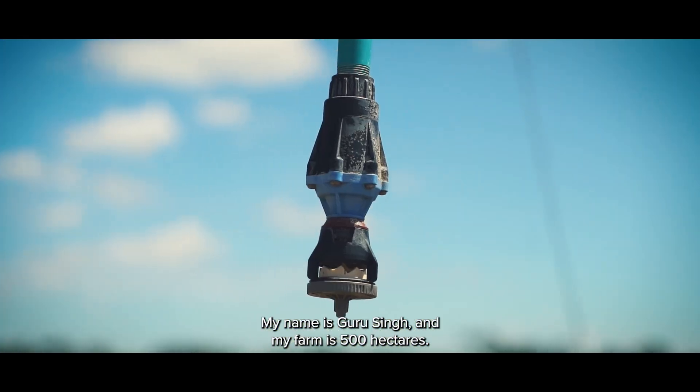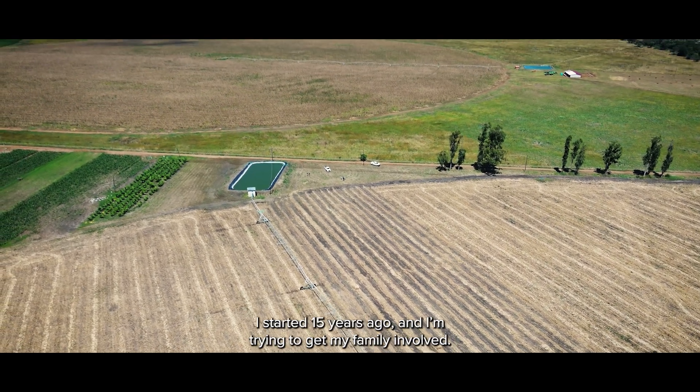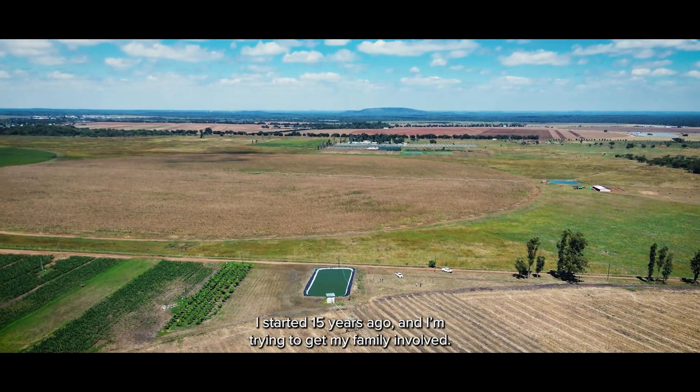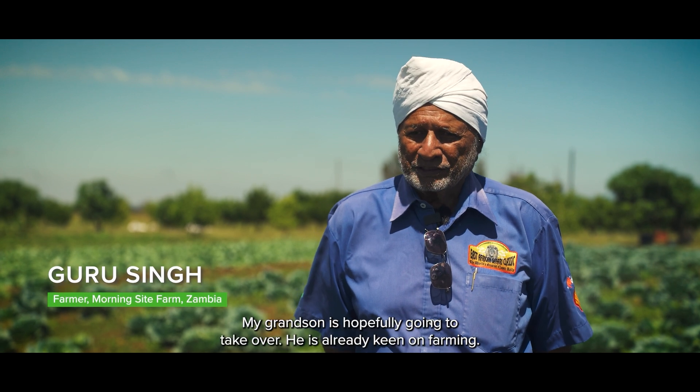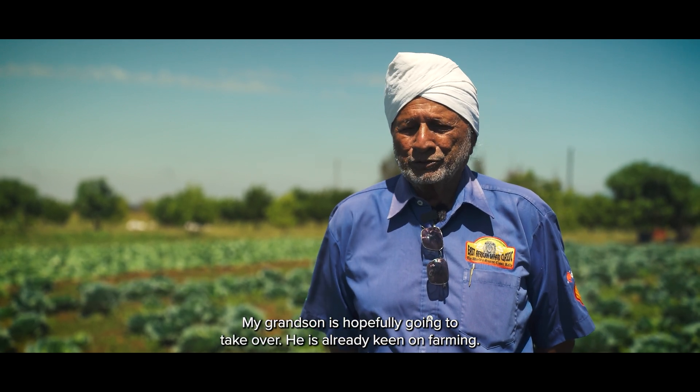My name is Guru Singh. My farm is 500 hectares and I started 15 years ago. I am trying to get the family to come in — my grandson is hopefully going to take over. He's also very keen now on the farming area.